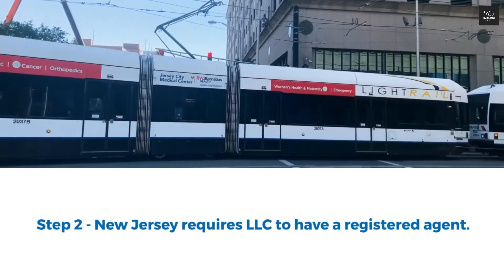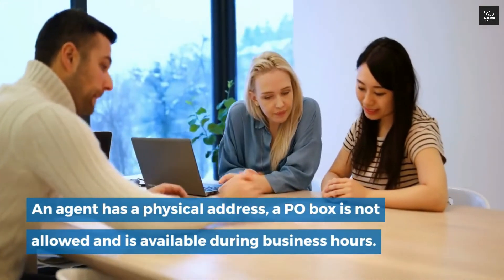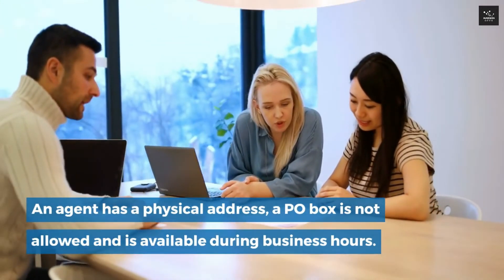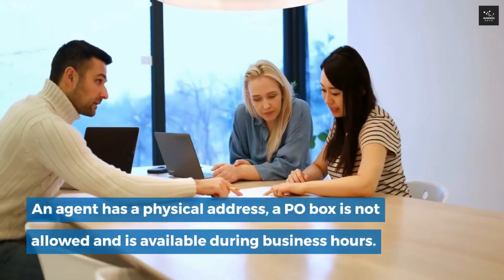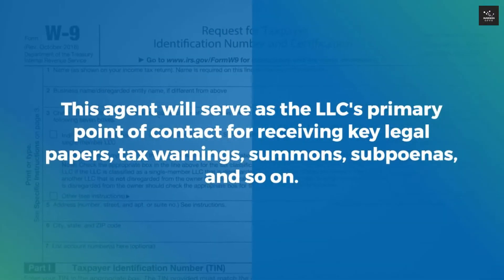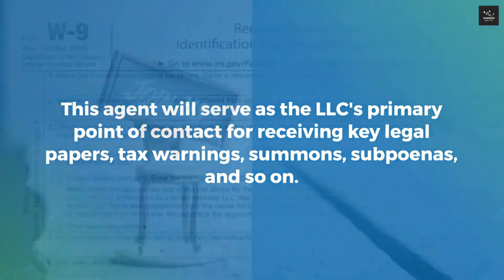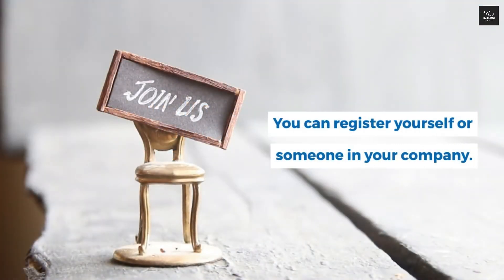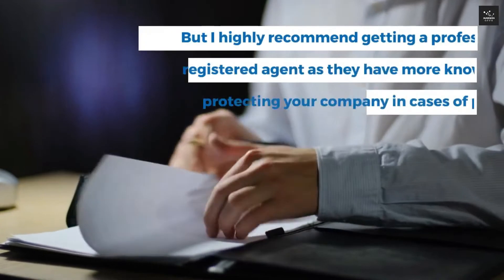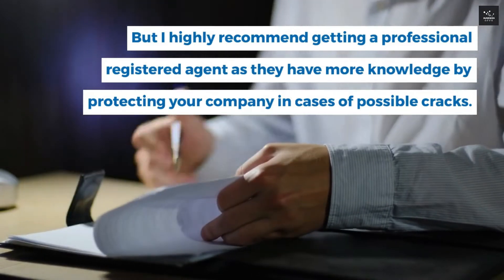Step 2: New Jersey requires an LLC to have a registered agent. An agent has a physical address — a P.O. box is not allowed — and must be available during business hours. This agent serves as the LLC's primary point of contact for receiving key legal papers, tax warnings, summons, subpoenas, and so on. You can register yourself or someone in your company, but I highly recommend getting a professional registered agent as they have more knowledge and can protect your company in cases of possible issues.